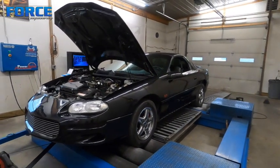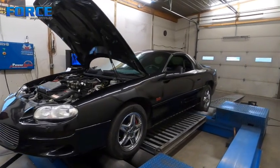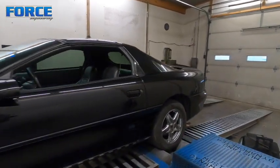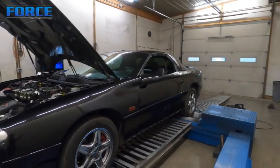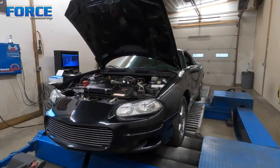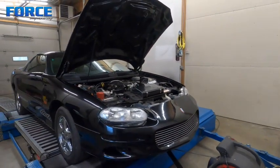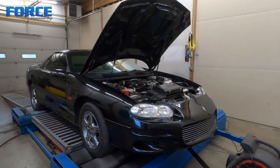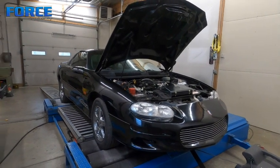It's gonna be a neat build when it's done. I hope he keeps somewhat of the stock appearance — I dig the sleeper look. I'm gonna get rolling with the tune and see what it makes naturally aspirated. It'll be cool to see what it makes when it comes back with a turbocharger on it, kind of a before-and-after deal. These built LS's typically run pretty good NA with a cam and a good intake manifold on it.